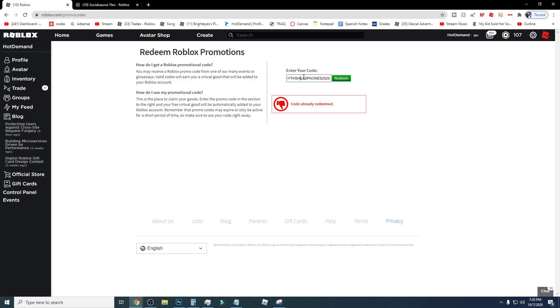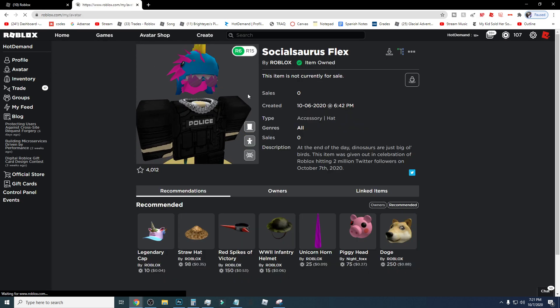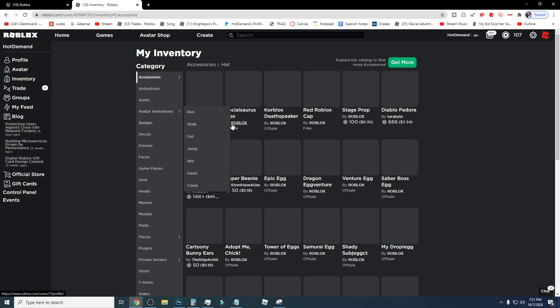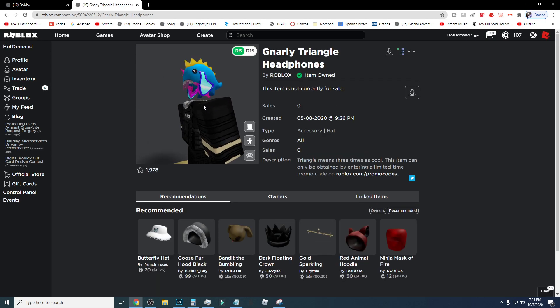The next code is the Smyths headphones right here — Smyths headphones and then 2020. So you want to put that in and then click redeem, and then boom, that will give you another hat. I'll have to go to my hats — there it is, the Gnarly Triangle Headphones. Very cool.